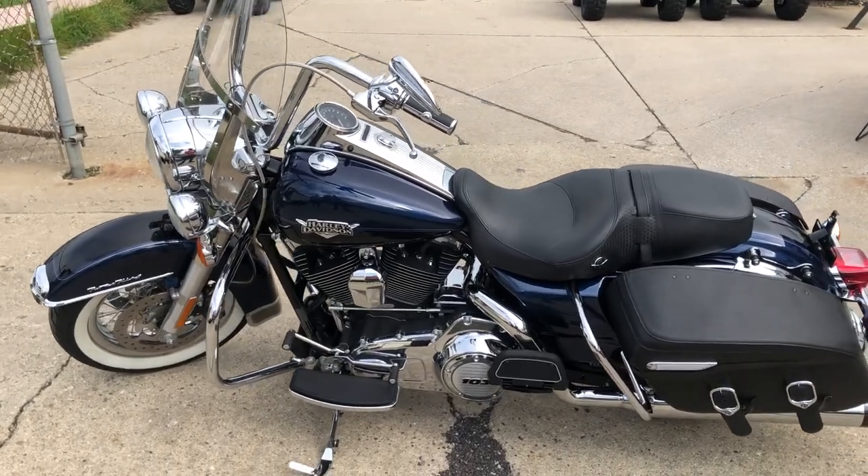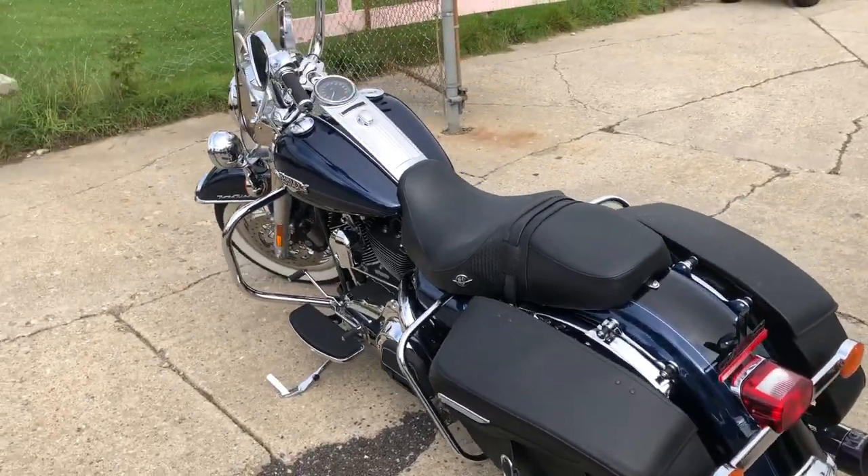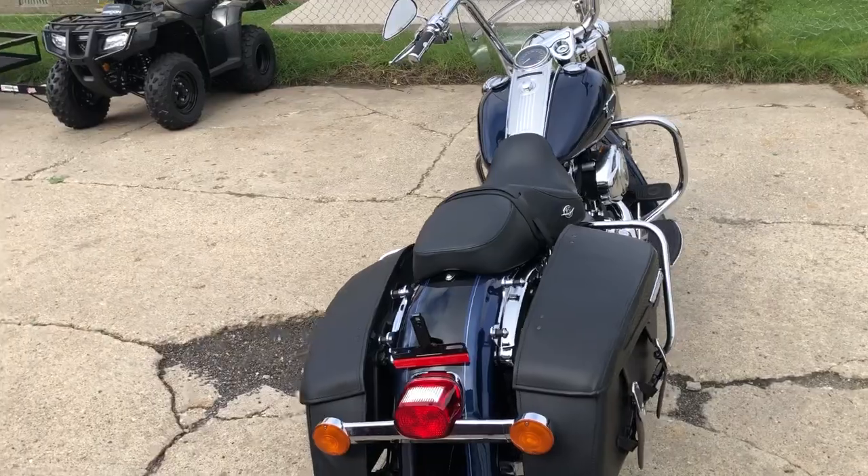Hey guys, ApprovalPowerSports.com here doing some videos on some stuff that just came in. This one here, 2012 Road King for sale. Only 8,251 miles, super clean.